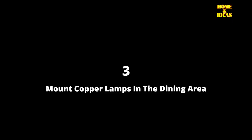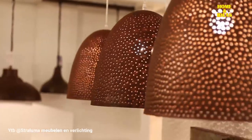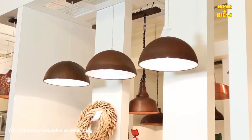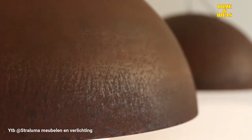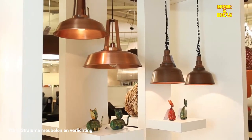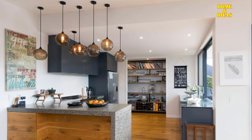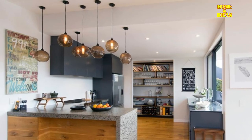3. Mount Copper Lamps in the Dining Area. You can't avoid copper in the living area. The trendy precious metal is processed in a variety of ways and the metal design is also creeping into the lighting area. Copper is currently in use as a pendant, wall lamp or floor lamp, and impresses as a design element.